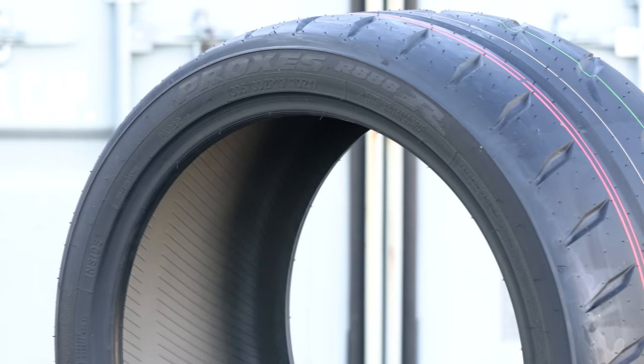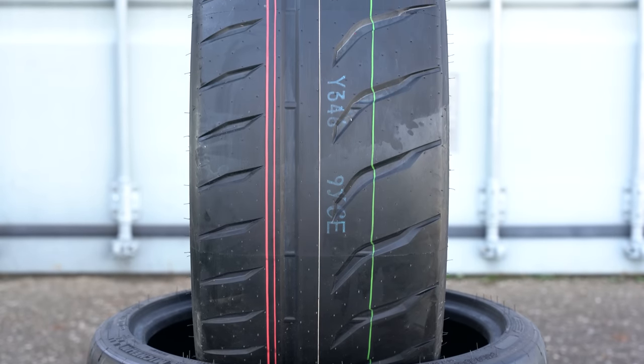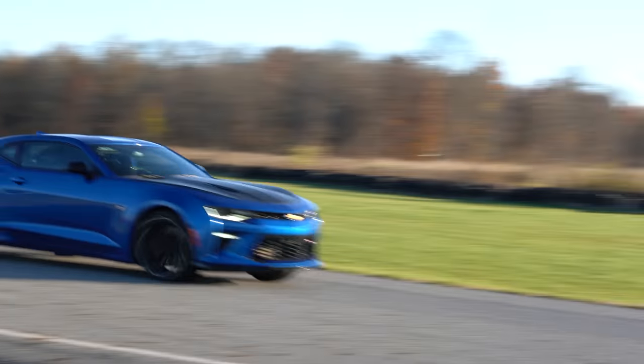And the final tyre — the Toyo R888R. I've tested it before on a different car and track, and from memory nothing really seems to have changed. I still don't understand why the internet loves this tyre so much. At around 80% driving, if you're on the road or not the best driver, it's direct on the front axle with nicely weighted steering and is a good tyre below the limit. But it's a track tyre — it's designed to be driven at and past the limit. And that's where it all starts to go wrong.